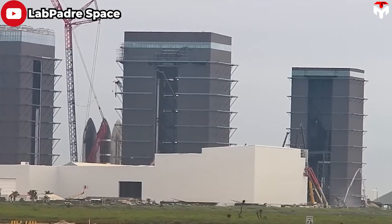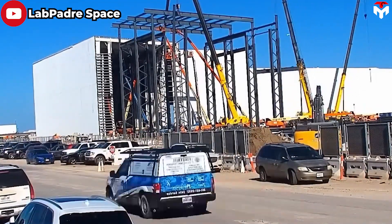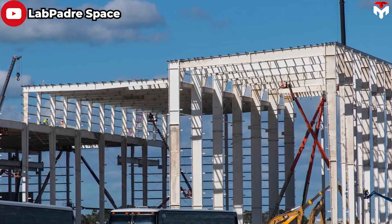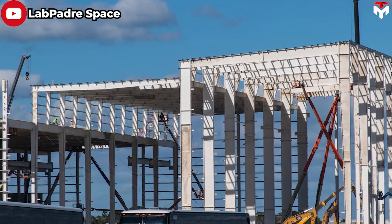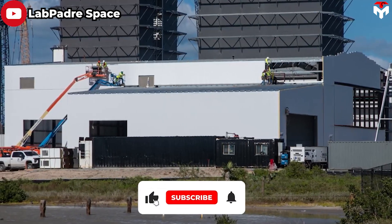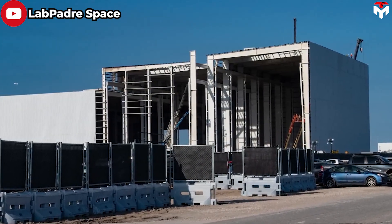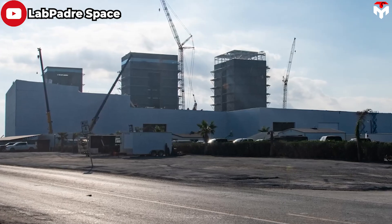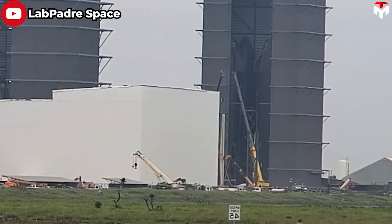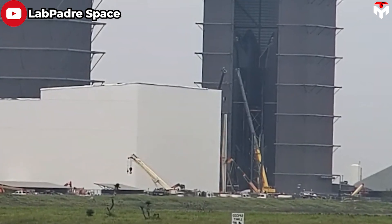With its expansion, the new factory is estimated to cover an impressive area of up to 60,000 square meters, which is four to five times the total area of the previous ten structures. In terms of height, it's likely designed to be equivalent to the height of the tents, and there will be a taller building dedicated to manufacturing and researching higher components. The building would have almost two and a half times as much covered floor space as the Starbase tents.